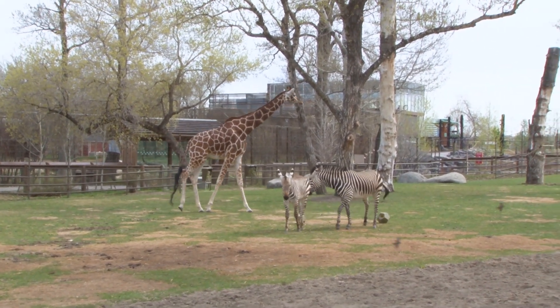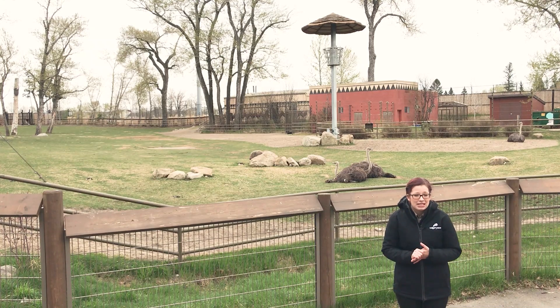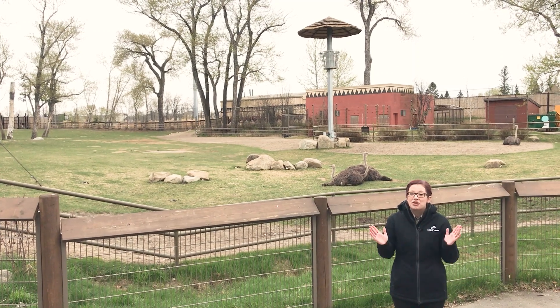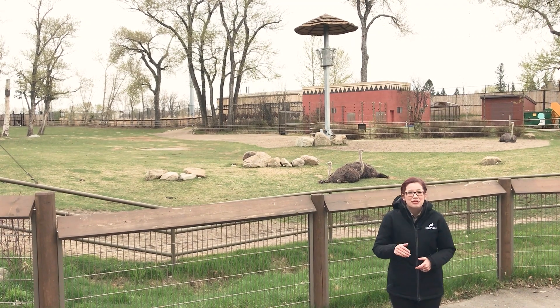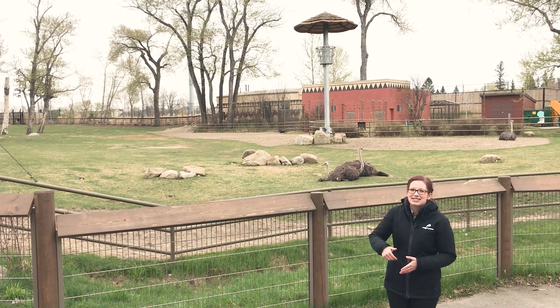Thank you so much for watching today's Daily Dose at home and exploring some of these incredible mixed species habitats here at the Calgary Zoo. Today you get to test your knowledge and see if you can put together a habitat with some species that should go together — click the activity PDF. Thank you so much for tuning in, thank you for supporting wildlife conservation, and we'll catch you next time.